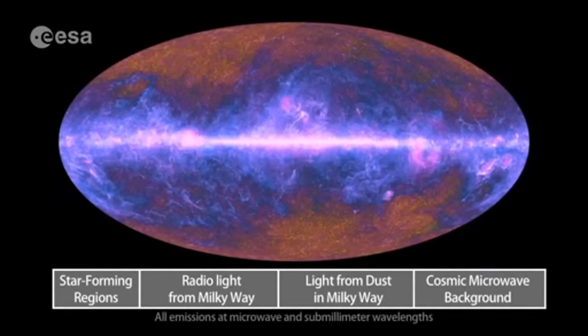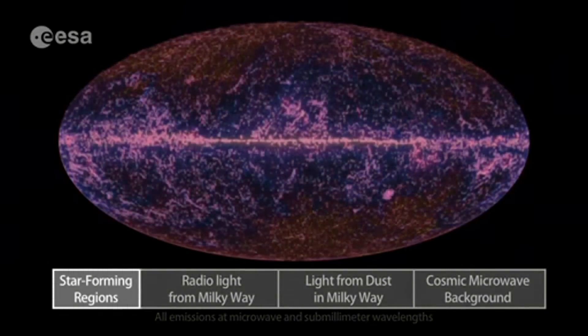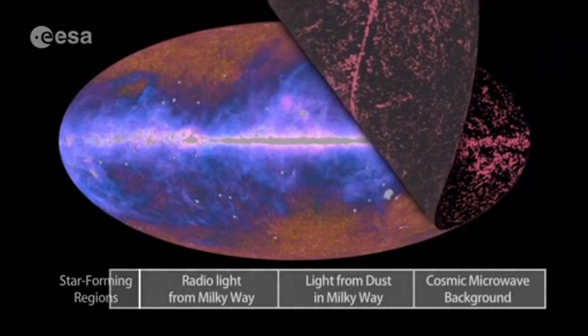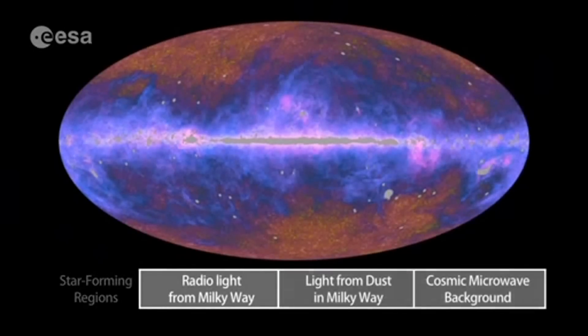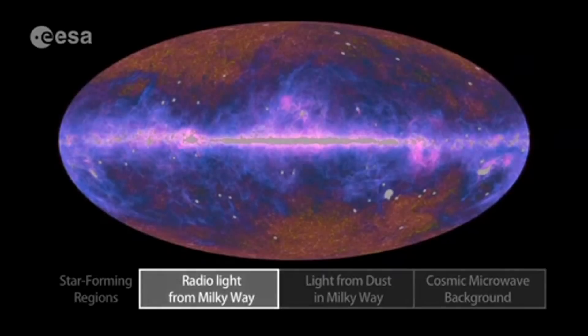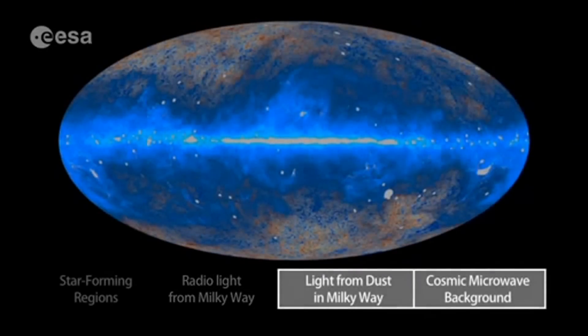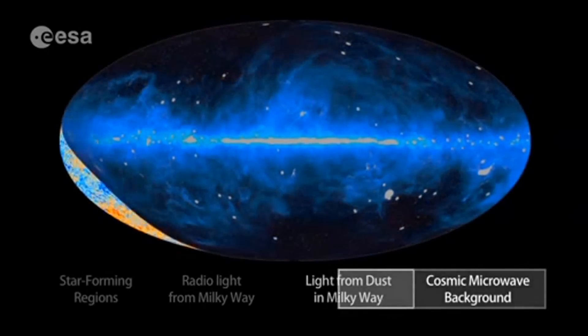It sees light from star-forming regions and galaxies, light from electrons in the Milky Way — we can remove that light from the image. It sees radio emission from the Milky Way — we take that light out. It sees light from dust in the Milky Way — we can remove that light too.